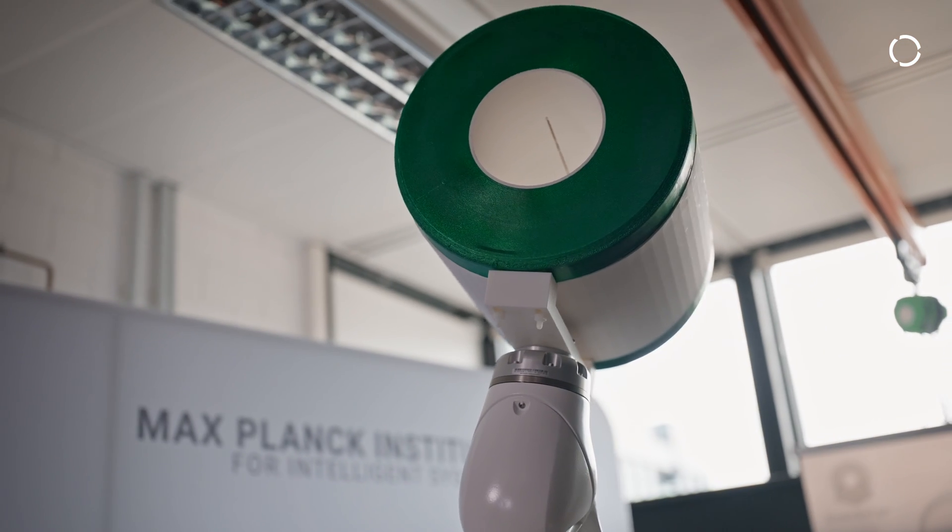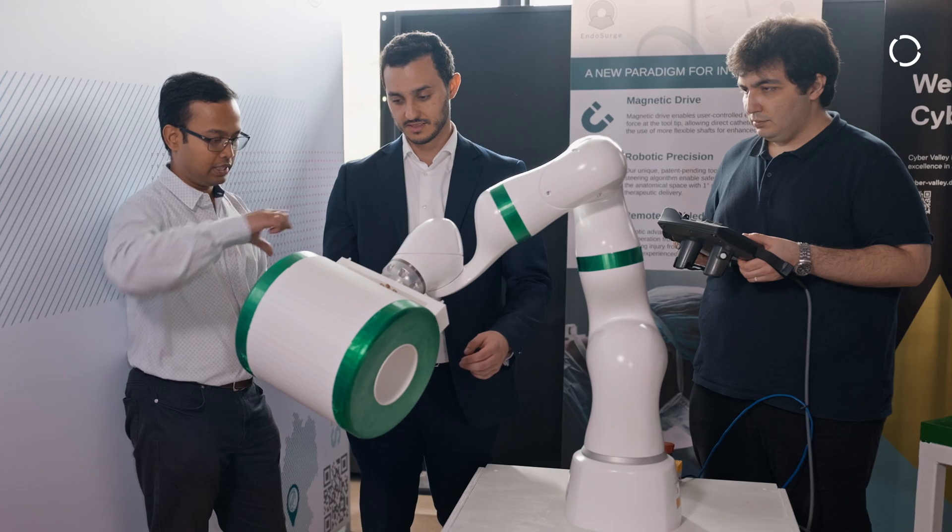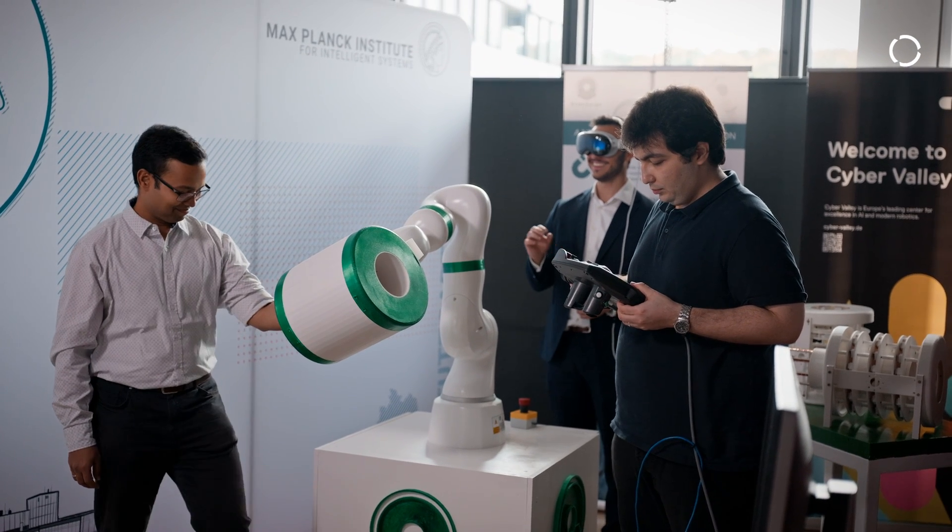Today we're going to be talking about the future of medical technology: MRI imaging, AI and robotics all-in-one. What we're doing here is a portable small low-field MRI that can be mounted on a robotic arm, so that it is mobile and it can move around the patient's body instead of having the patient put inside the MRI.